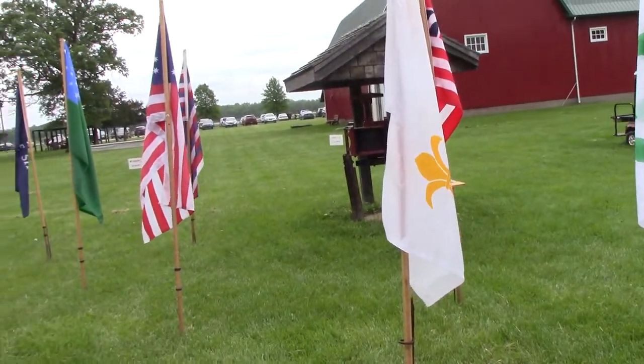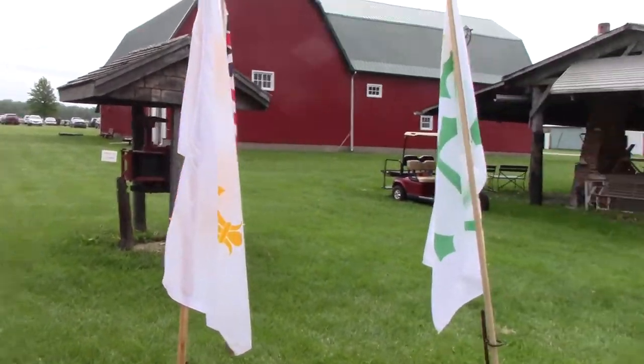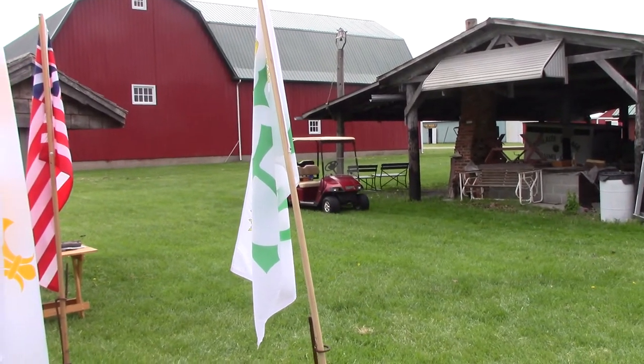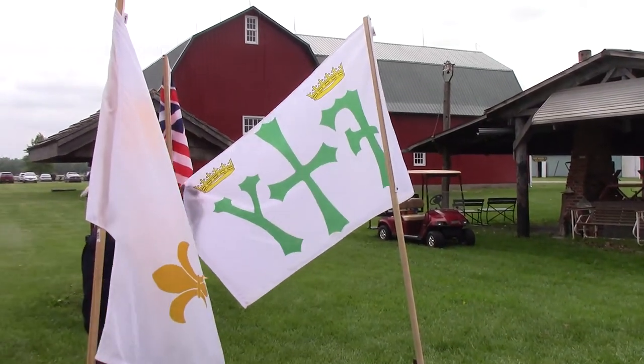We start out with a Christopher Columbus flag with the green crosses. That represents King Ferdinand and Queen Isabel, and that's what flags he would have flown on his ships when he came over to North America.